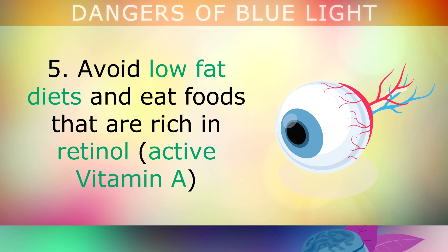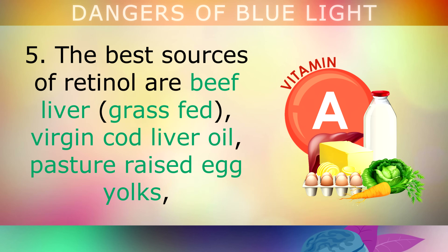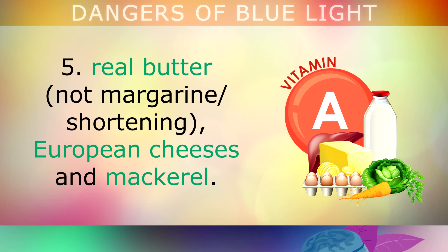Avoid going on a low fat diet and eat foods that are rich in retinol, the active form of Vitamin A. This protects the 1.7 million nerve fibres of the eye and helps to keep them lubricated. The best sources of retinol are grass-fed beef liver, virgin cod liver oil, pasture-raised egg yolks, real butter, European cheeses and mackerel.